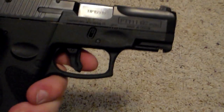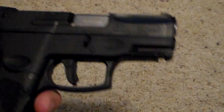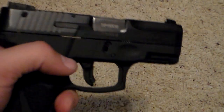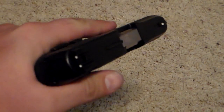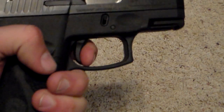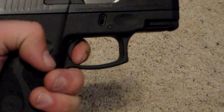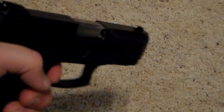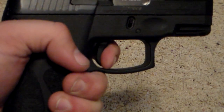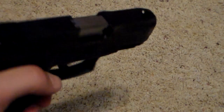I'll show you the trigger. Taurus has what a lot of people call double-strike capability. When you load the gun it's in single-action mode, so there's your take-up right to the sear — and there's the break. I'll show you the reset: very nice reset for a budget gun. This is excellent; it's a very nice trigger.